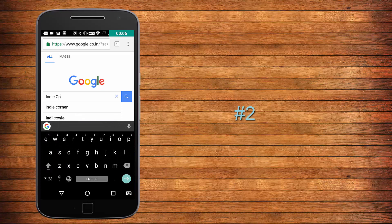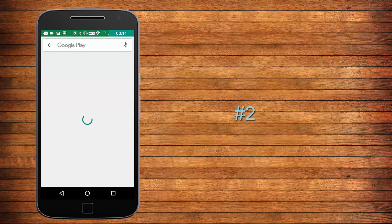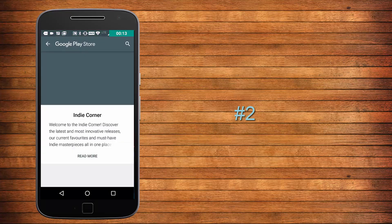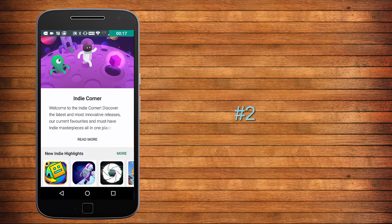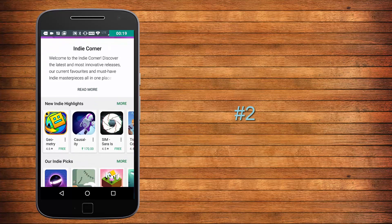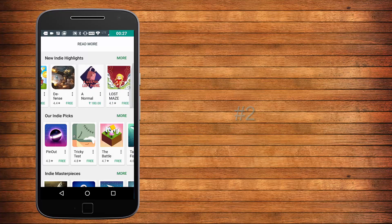There are millions of applications on the Play Store and new ones are being added every day. To check fresh applications, you just need to type in the corner in the browser, open Google, and then open the first link of the search result. That link will take you to a page of the Play Store where all newly launched applications will be listed, minimizing your efforts.